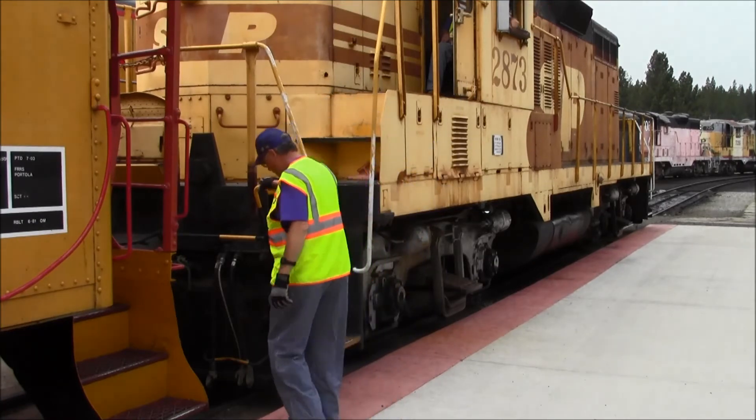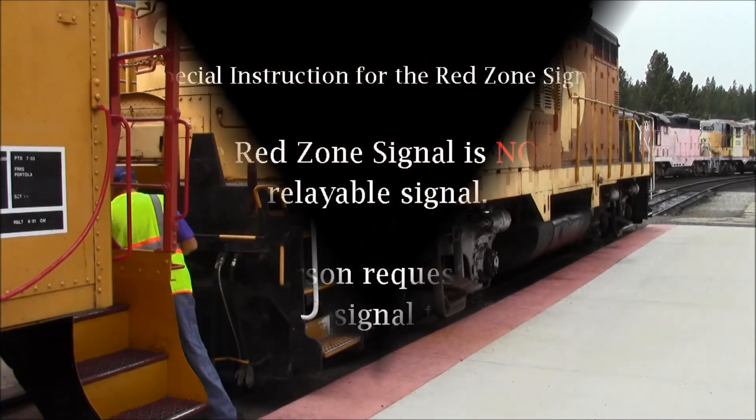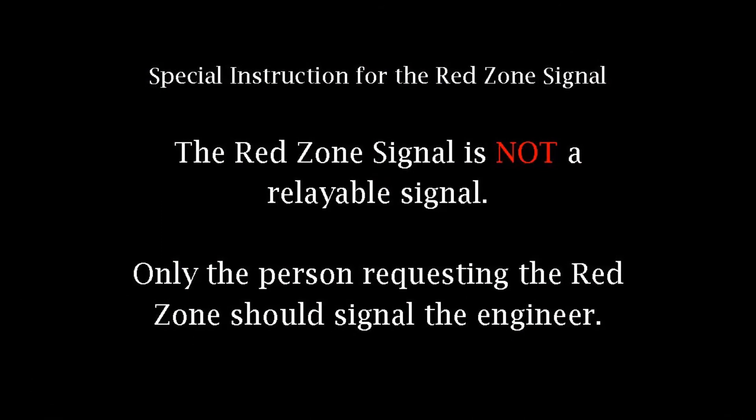The red zone signal is given before going into the red zone. The red zone signal is not a reliable signal.